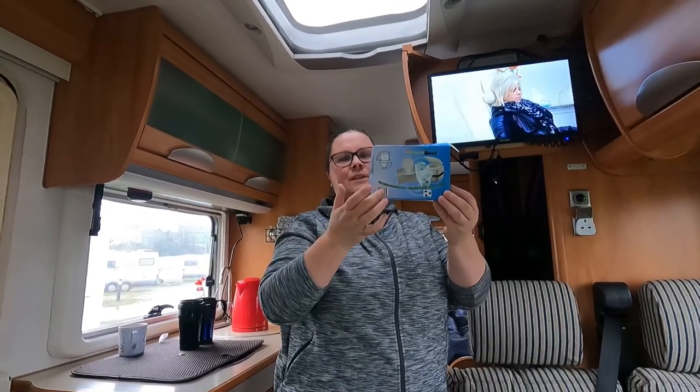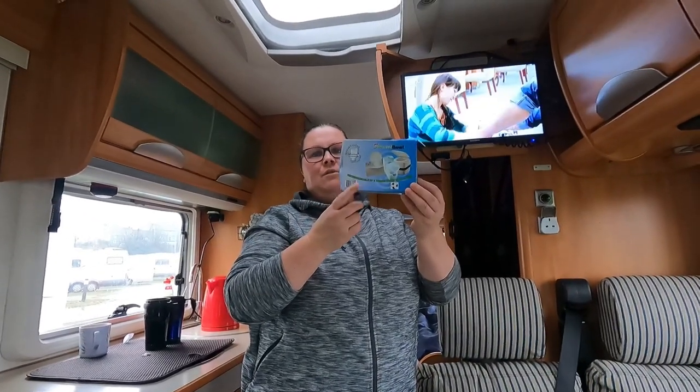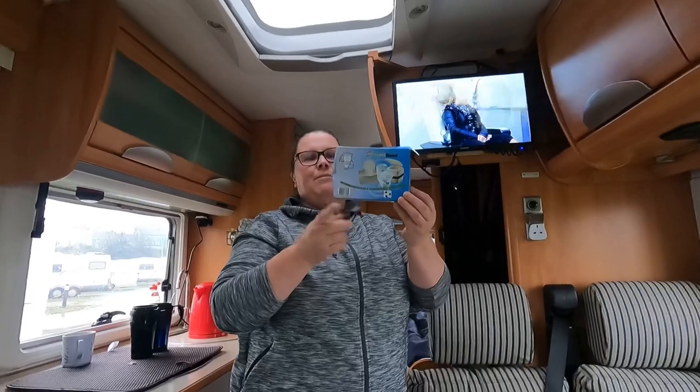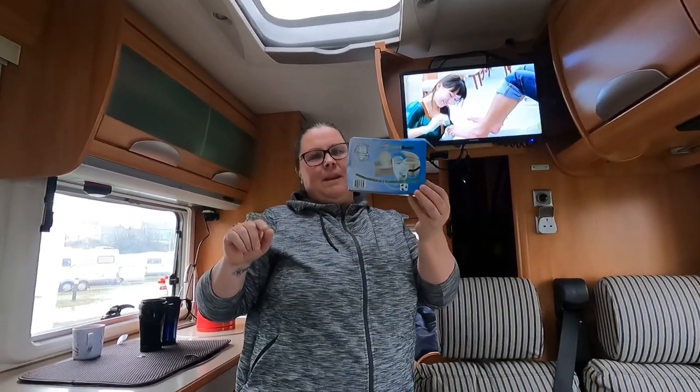Now, where I got these ones was on eBay — that was before Brexit, I got loads of them. You can also get them on Amazon, but hopefully CamperStuff.ie might get them in. Please God.